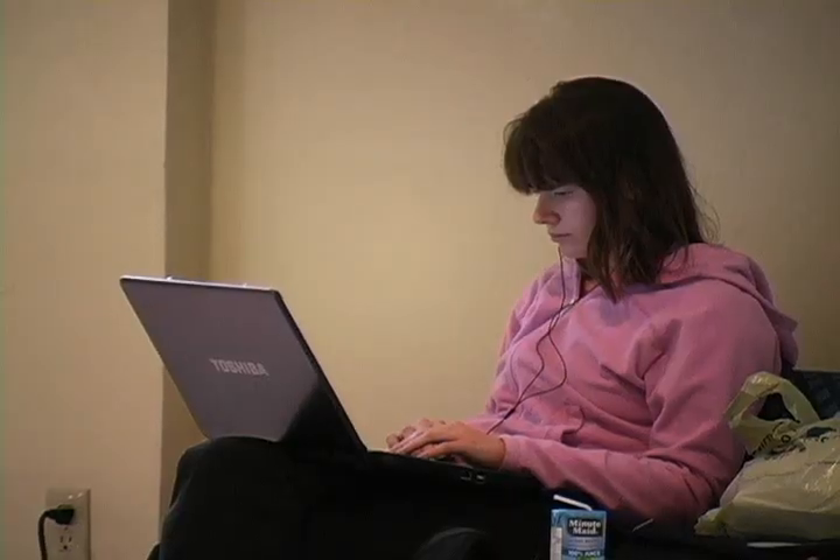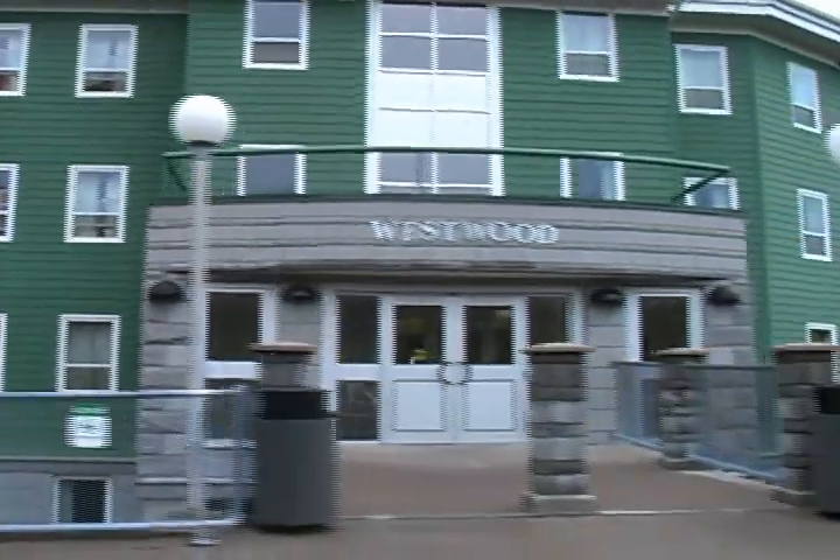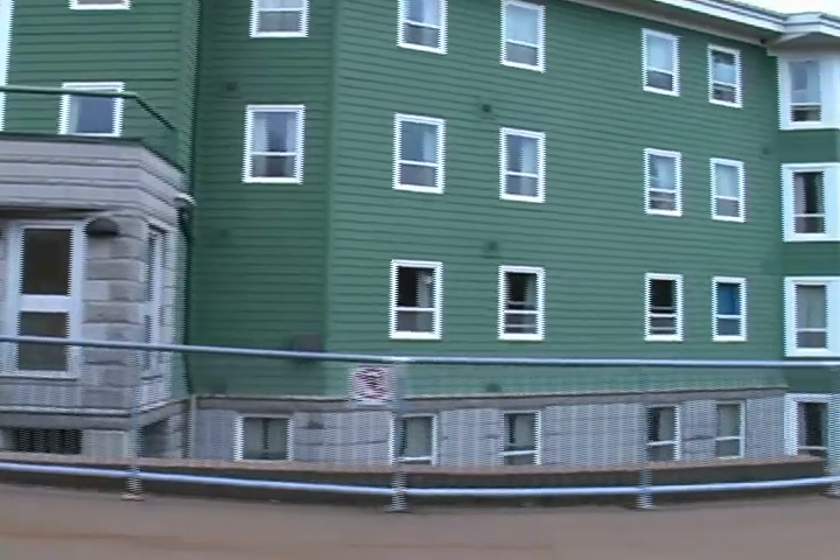And many other open access areas on campus. If you live in residence, you can carry your laptop and work anywhere, in any room, anytime you want.